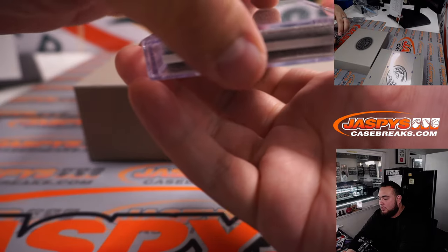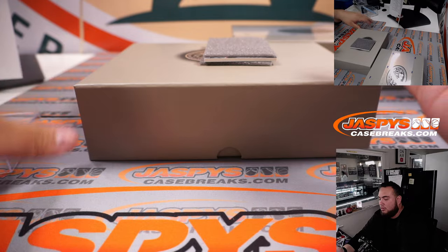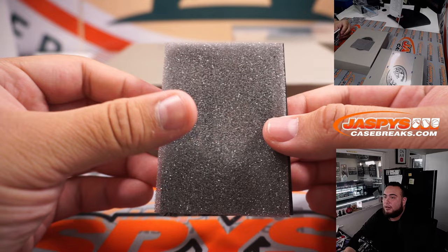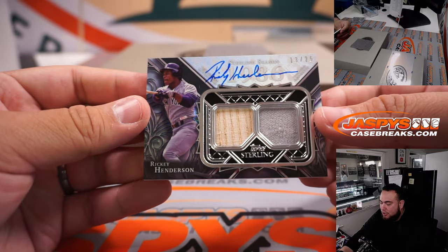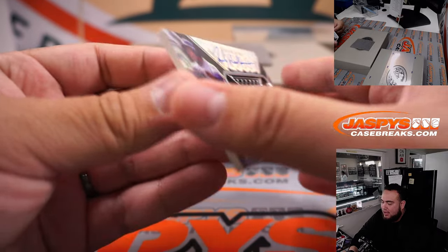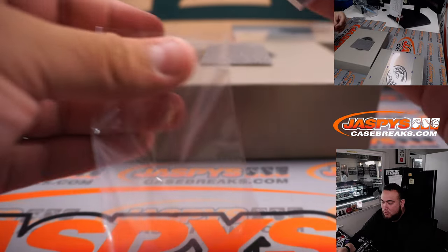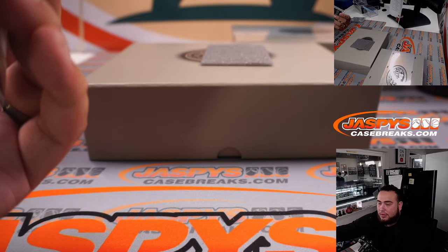Alright, next one — this would be MVP Award Winners. Can we top that autograph? I don't know if we could top that autograph. Rickey Henderson — that's New York Yankees edition, Rickey Henderson, 13 out of 25. Yankees — that is going to Hannah as well. Wow, hey, Henderson killed that box for yourself right there buddy.